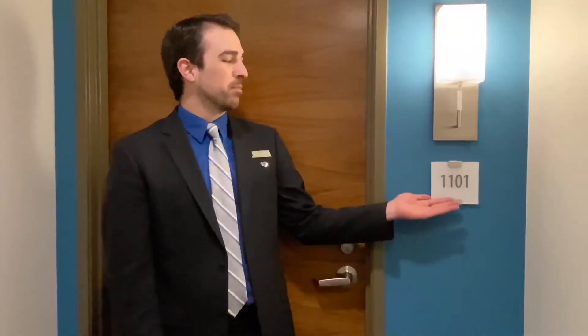Hi, my name is Evan and I'm the leasing manager here at Tower 12 Apartments. Today we're going to walk through apartment home number 1101. It's a two-bed, two-bath, 1,141 square feet and it's our K floor plan. Let's take a look inside.